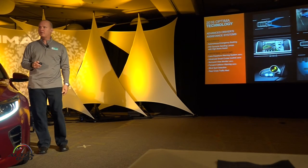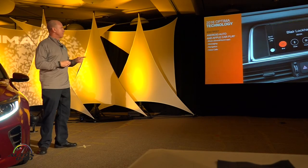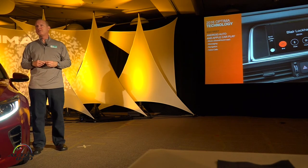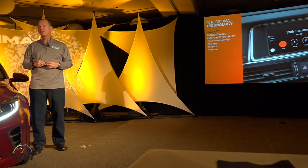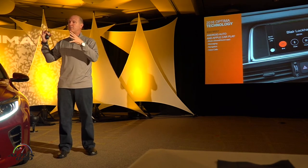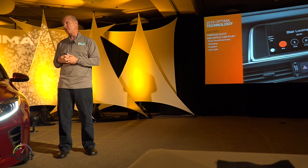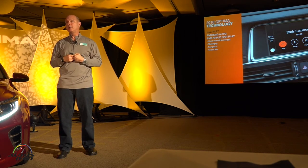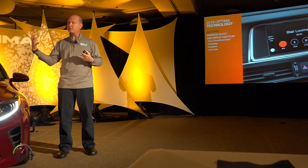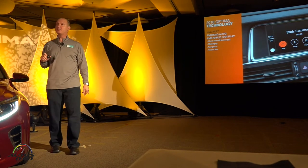Also included are blind spot detection and rear cross-traffic alert. For the first time, we're really proud to have Android Auto and soon Apple CarPlay on the Optima. This comes specifically on our high-end navigation system, and it allows you to connect your phone and operate all infotainment and technologies through the vehicle via the phone. You can keep your hands on the wheel, call out 'OK Google,' set directions, and the phone automatically transmits it into the vehicle. We're working on final validation steps for Apple CarPlay.